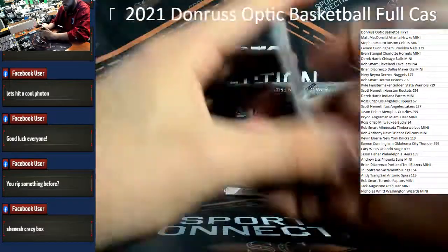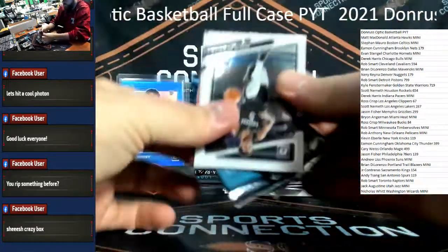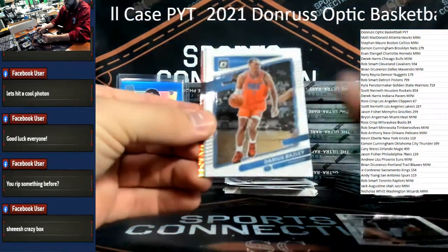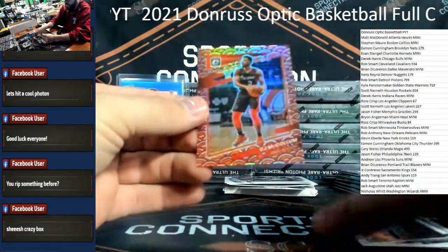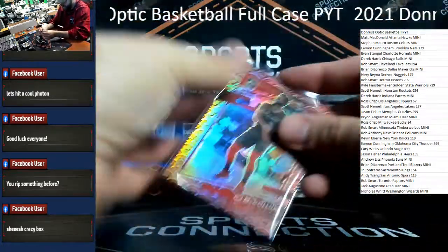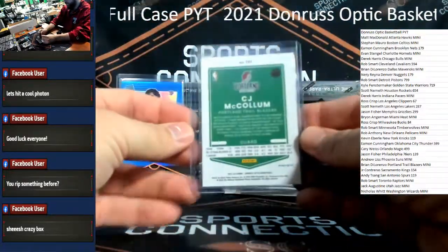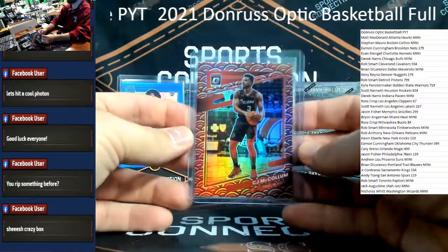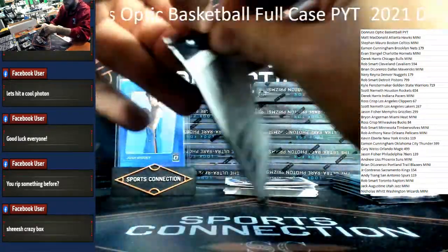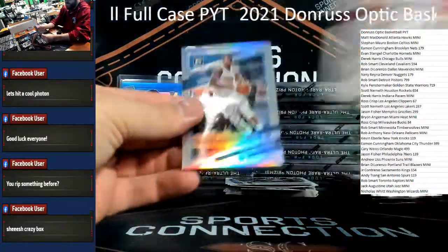Alfred rookie Rockets, Duncan Robinson. We do have a rookie auto here in this box — marinating it. Photon — going to the Trail Blazers, Portland. We'll take it — Portland getting the photon of CJ McCollum. This was a crazy box. Brian DiLorenzo on the photon, congrats bro. Thank you for hopping in on that mini mojo. Luca Garza silver, Chuma.